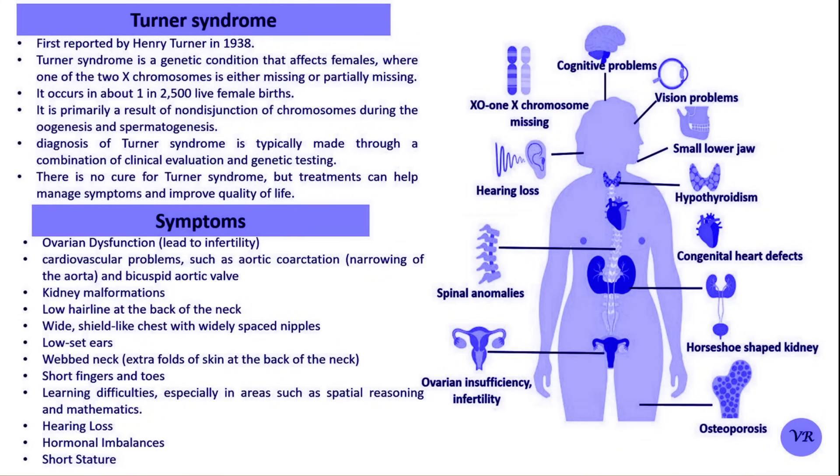Therapy for Turner's Syndrome aims to manage the symptoms, address associated health issues, and improve the individual's quality of life. Since Turner's Syndrome is a lifelong condition, treatment is typically multidisciplinary, involving various medical specialists. Therapy is personalized and may include growth hormone therapy to increase height, estrogen and progesterone replacement to induce puberty and support secondary sexual characteristics, cardiovascular care to monitor heart conditions, fertility treatments like egg donation for women wishing to have children, bone health management to prevent osteoporosis, hearing and vision support as needed, and psychological support to address emotional and developmental challenges. This is all about Turner's Syndrome.